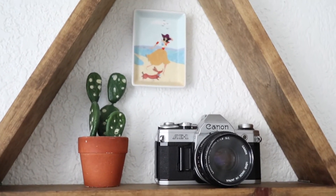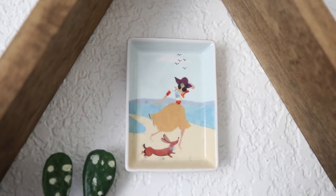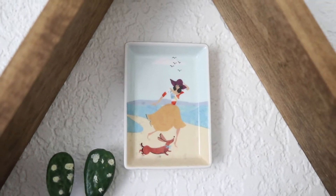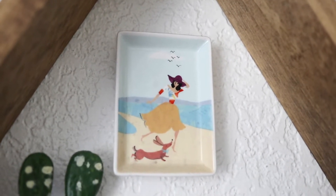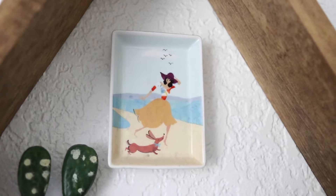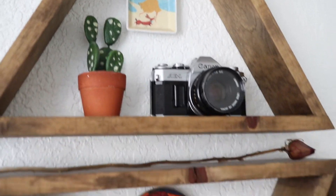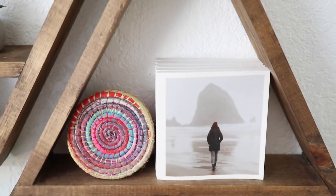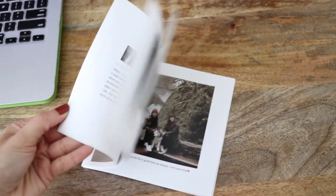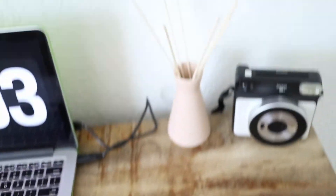Up here I have a vintage camera that I wish worked — I really want to get one that does soon. Up there I have the best birthday present I've ever received in my entire life: my sister got it for me and I cried when I got it. It's literally a portrait of me and my dog Blue because he wears bow ties too — the cutest thing. Down here I have my Chatbooks and I absolutely love them. They print your Instagram feed into a little book — I definitely recommend them.